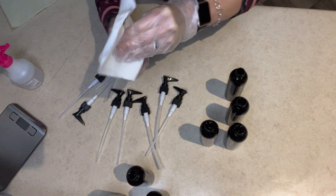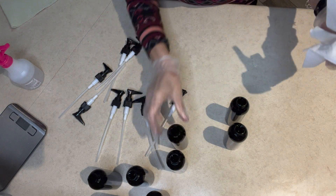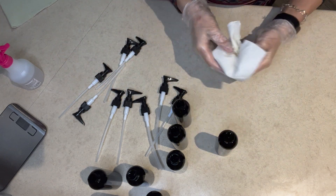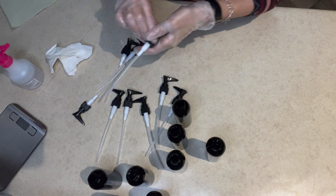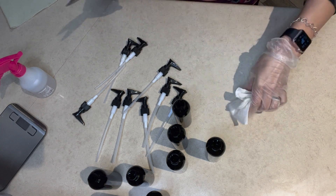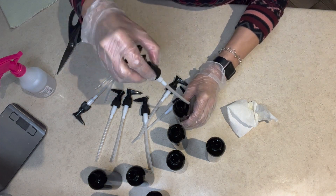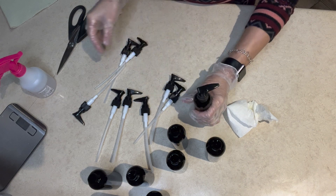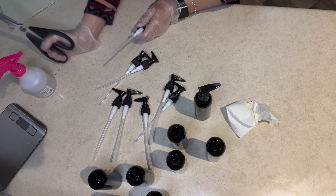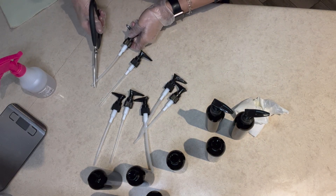I'm spraying alcohol on a paper towel and just cleaning the edges before I put my pumps on. I was going to use a different topper on these containers. I used the paper funnel spout to fill the bottles so there isn't a lot of oil on the outside, but sometimes you get a drip or two, so I'm just making sure they're cleaned off really well with alcohol from the spritzer bottle.